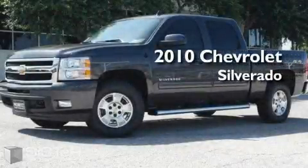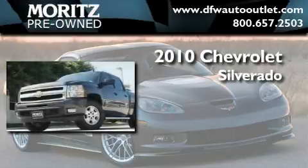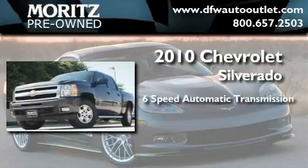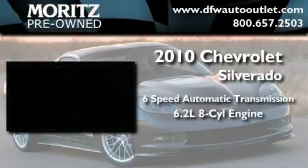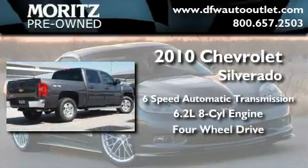This is a brand new 2010 Chevrolet Silverado. This truck has an automatic transmission, a 6.2 liter V8, and the added safety and control of four-wheel drive.